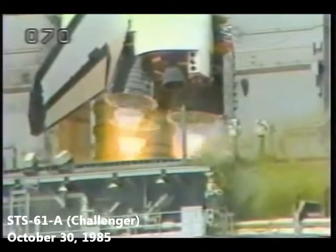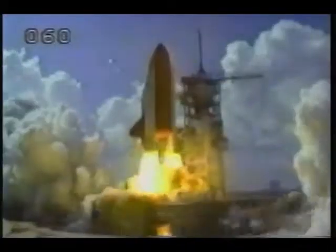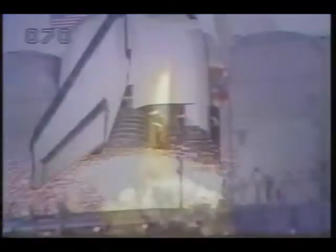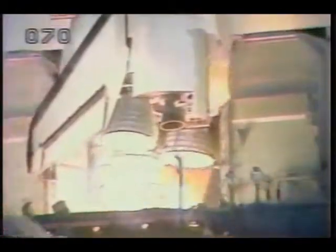5, 4, 3, 2, 1. We have ignition and liftoff. Liftoff of Challenger and the SpaceLab B-1 mission. And the shuttle has cleared the tower. Houston controlling now. Roll program initiated. We have a go for main engine start. We have main engine start. 4, 3, 2, 1, 0, and liftoff. Liftoff of the space shuttle and it has cleared the tower.